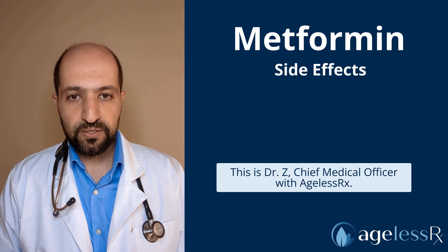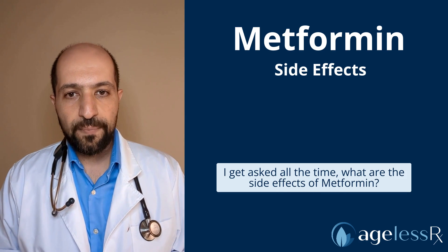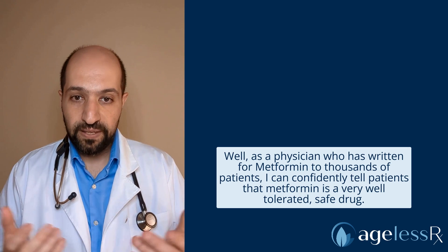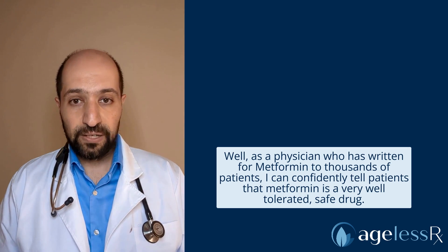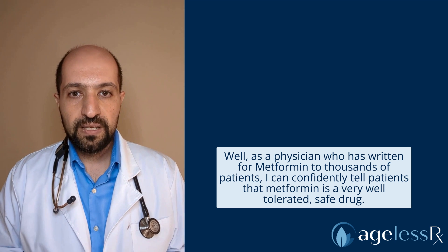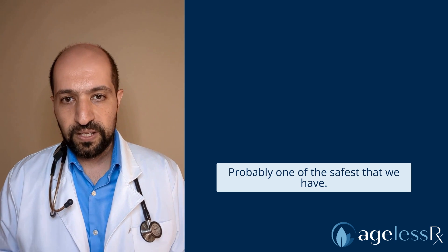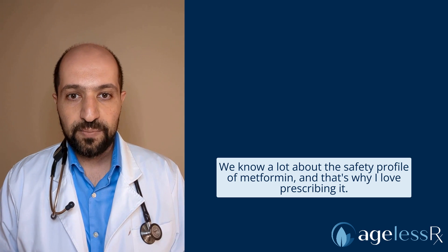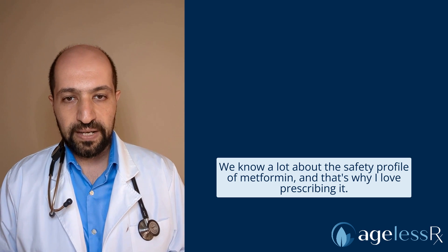This is Dr. Z, Chief Medical Officer with HSRX. I get asked all the time, what are the side effects of metformin? Well, as a physician who's written for metformin to thousands of patients, I can confidently tell patients that metformin is a very well-tolerated, safe drug, probably one of the safest that we have. We know a lot about the safety profile of metformin, and that's why I love prescribing it.